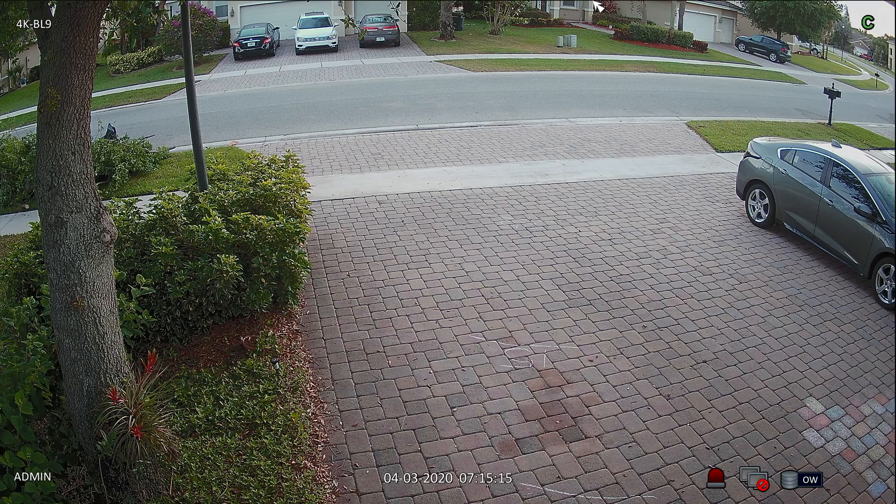I use it to monitor my driveway — pretty typical application. I have a three-car driveway and it does a good job of getting this area. I have the camera angled up a little more than I normally would, just because I wanted to show different distances that the camera can and cannot capture, so it gets my neighbor's house. I'm going to go to different distances in front of this camera and show you how clear or unclear a 4K security camera is at those distances.